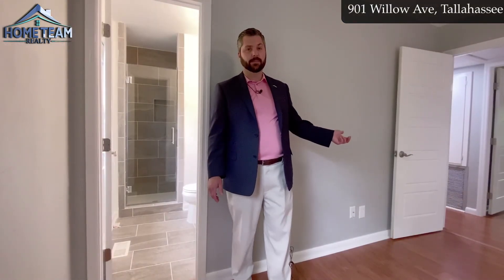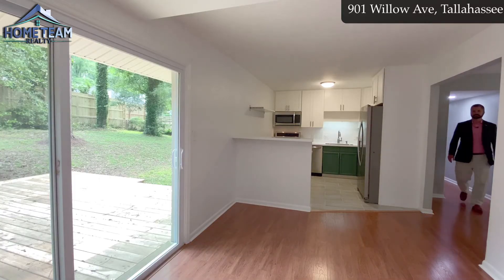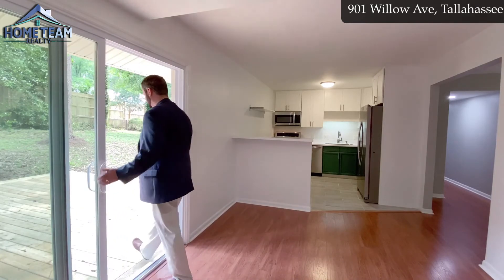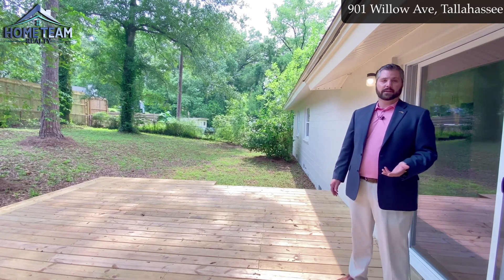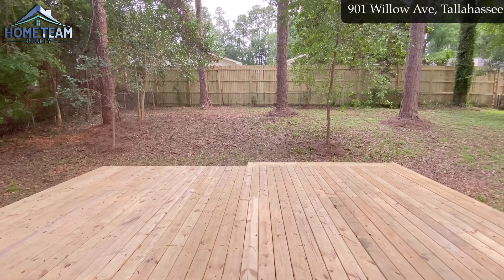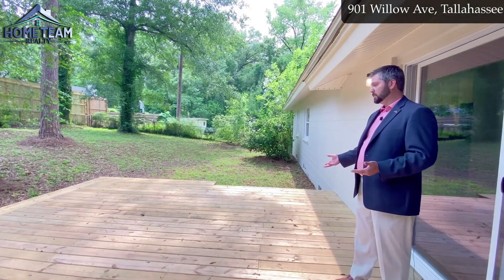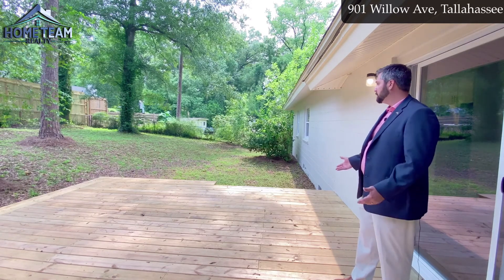Now let's go take a look at the backyard — we've got a really nice brand new deck out there. As you can see, this yard has plenty of space. It's already fenced in, so it's ready for any pets or kids. The neighbors have just put up a brand new privacy fence and this deck is brand new — really, really big. Plenty of space for a dining table, some lounge furniture, and maybe even a grill or a fire pit.